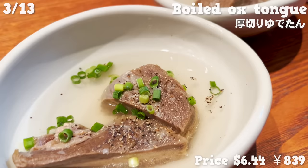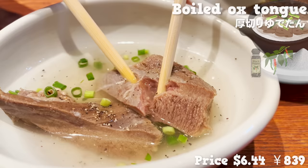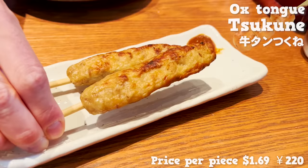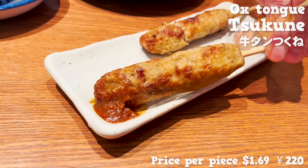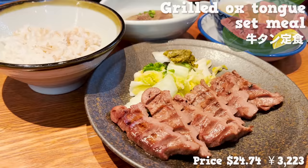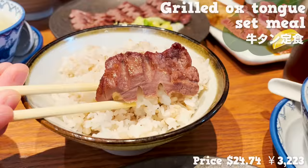Starting off with boiled ox tongue, simmered in soup with salt and pepper for a long time. You can easily cut it into bite-size pieces with chopsticks. What comes next is tsukune — minced meat wrapped in skewers and grilled. Its chewy texture is addictive and it's very fatty too. You should try it with spicy bean miso paste. The number one menu everyone orders is a combo of grilled ox tongue with soup and rice. The meat has thickness and is moist with moderate chewiness. It's also fatty and juicy. I could forever eat rice with this meat.